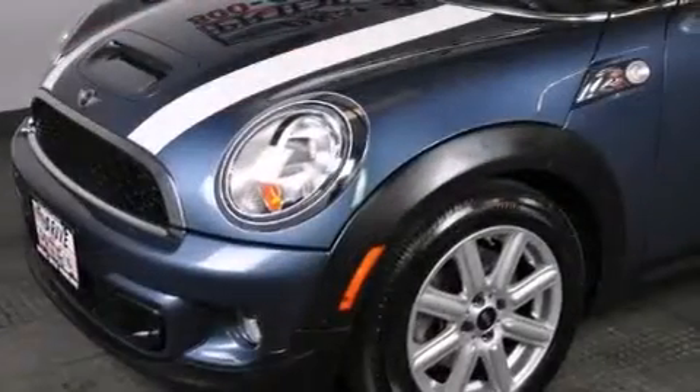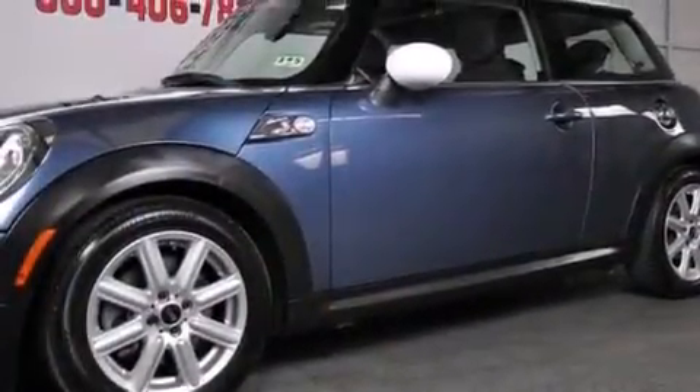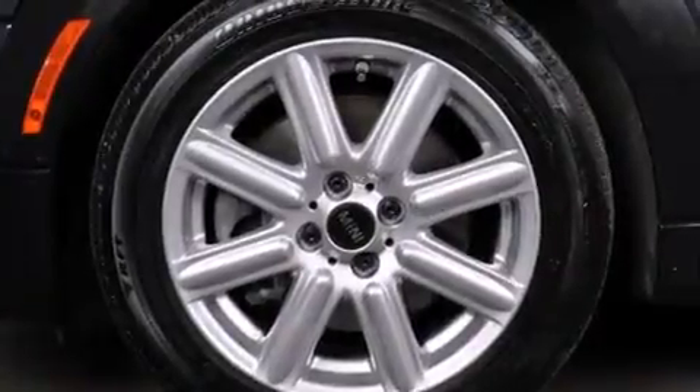Its top features include a multi-link rear suspension, a turbocharger, traction control and stability control systems, run-flat tires, alloy wheels, and a tire pressure monitoring system.